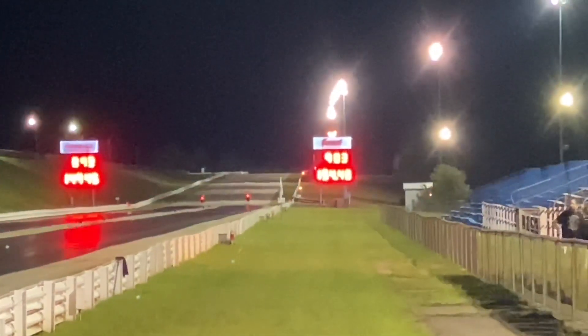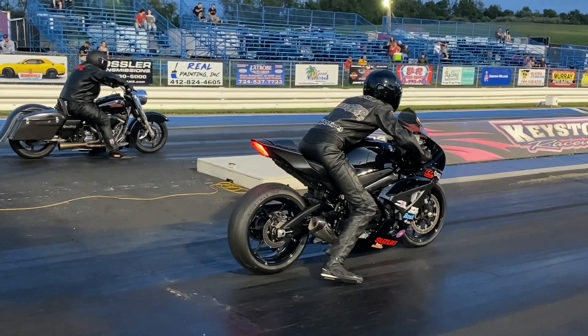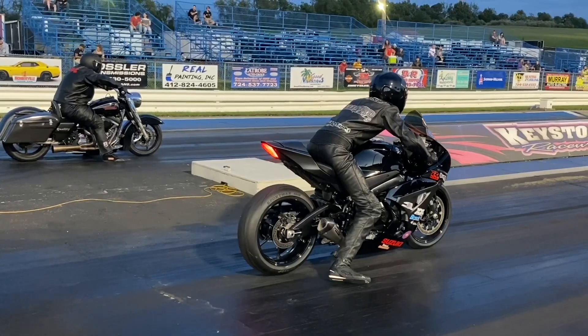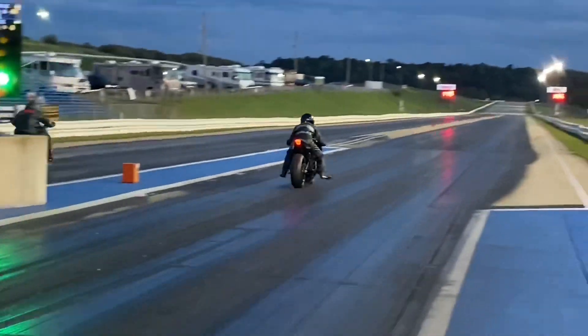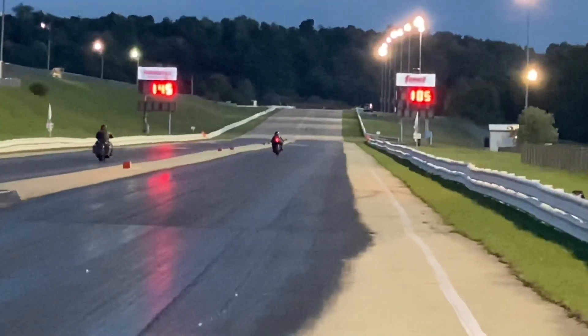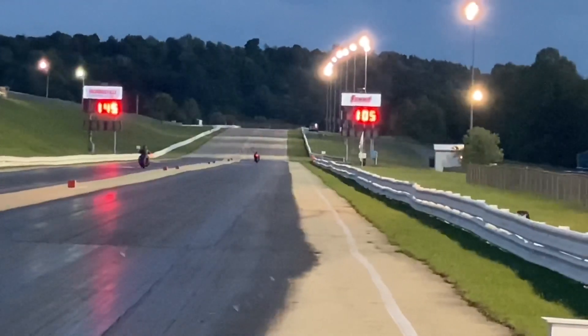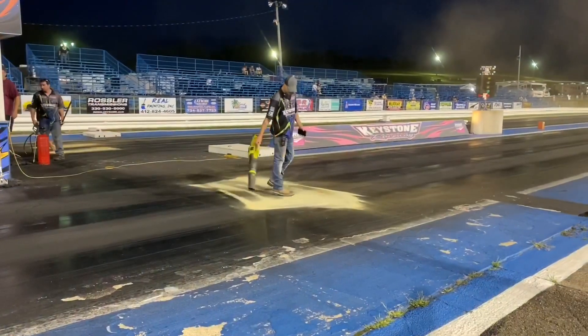The no-bar bike gets there first on a holeshot. Oh — great race! That's a super stock GSXR 1000, Jordan Haas putting it on the Harley. Suzuki nation, stand up on that one! 9.50 — unbelievable. We've seen some great racing and there is more yet to come.